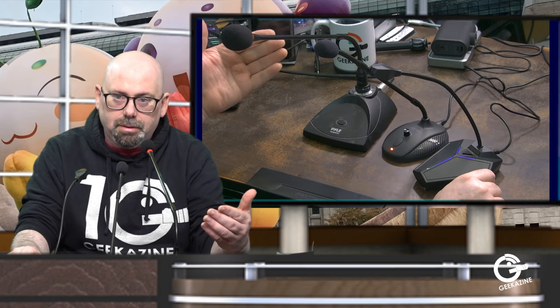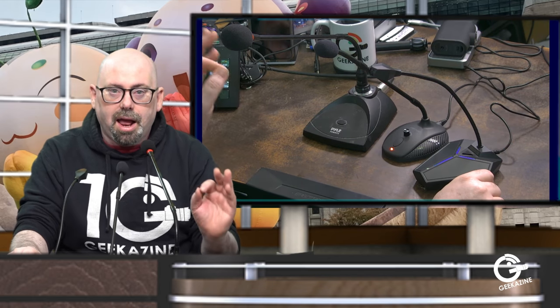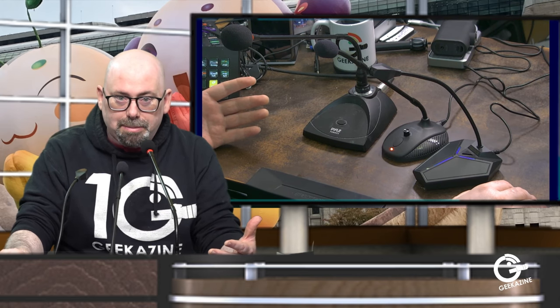Right now this microphone is set up with post-processing. There's not much you can do with a mixer except set the gain and the levels, but once you do that you can control compression, gating, and so on. I'm going to turn that off and show you how this sounds without it. I'm tapping on the table and getting kind of close so you can hear the plosives — 'Peter Piper picked a peck of pickled peppers.' You hear the pops.